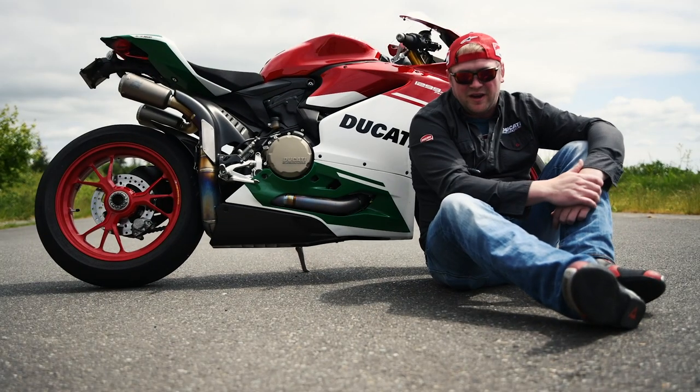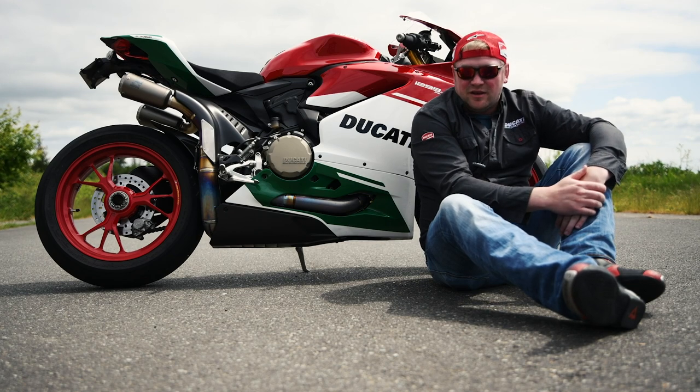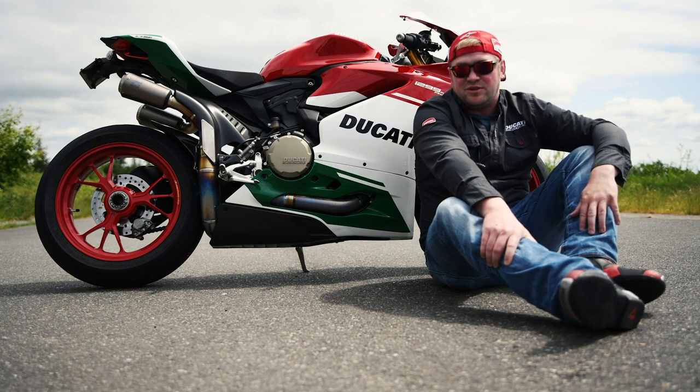Here it is with my 1299 Panigale Hour Final Edition. I've had the bike since August, had just over 4,000 miles on it now, and I can tell you it's absolutely amazing.